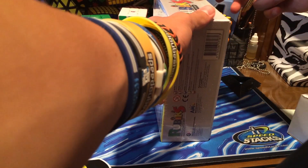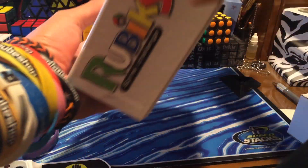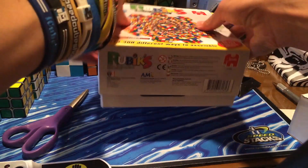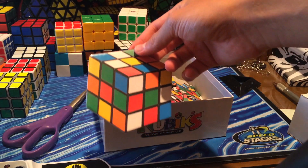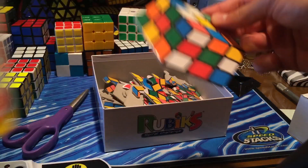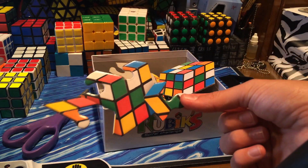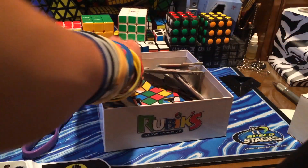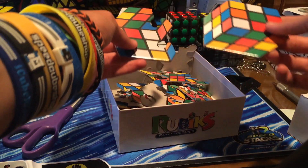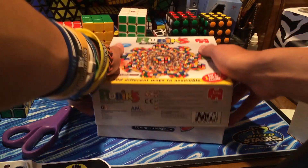I might open it up just to show some of the pieces. Look at these — they're pretty big. There's one that goes right in the middle, which is pretty cool. I've never seen a piece shaped like that. This puzzle is going to be so confusing with pieces like that — really, really hard. Good luck to anyone who gets a shot at this.